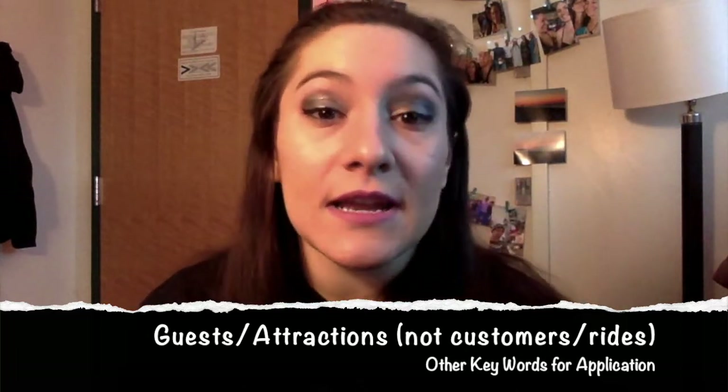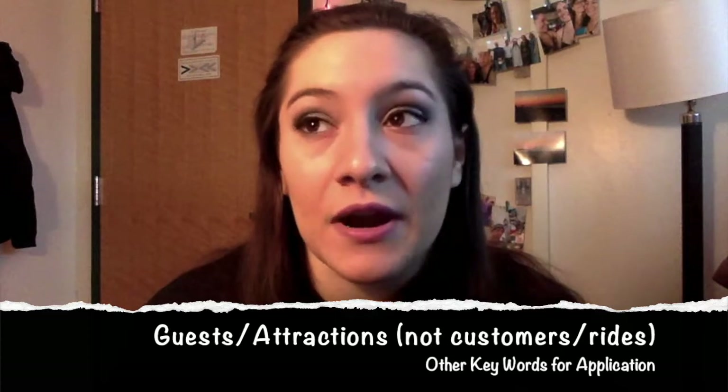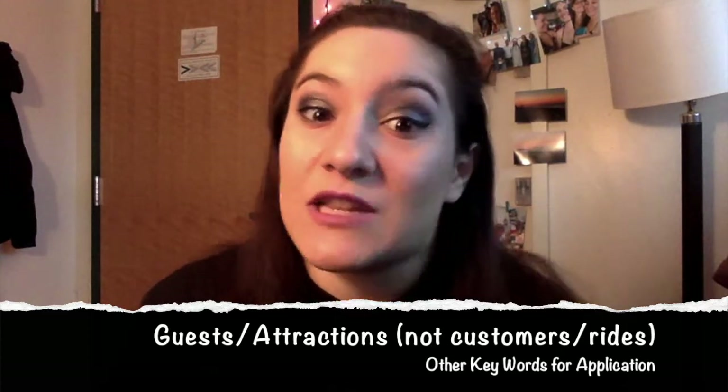If you used to work in any kind of amusement or attraction park, refer to them as attractions — that's what Disney calls them. Kind of just be familiar with the Disney lingo. Looking at those job responsibilities will get you familiarized with the Disney language, so you know what kind of words and phrasing to put on your application that will help you move along quicker.